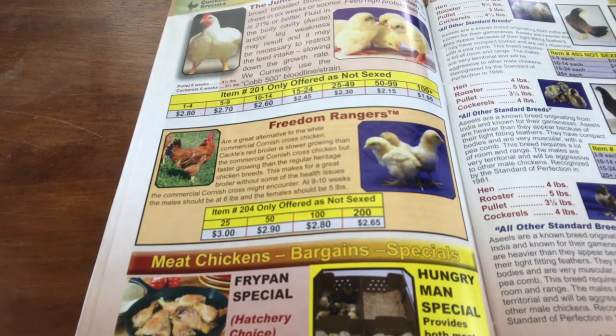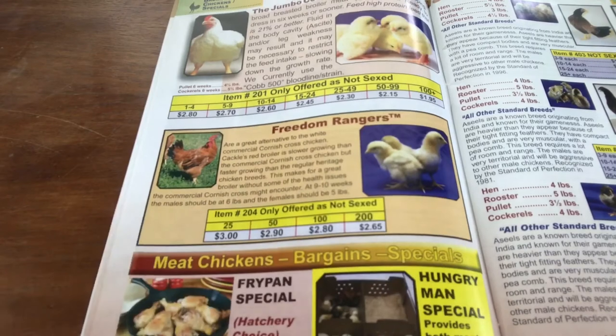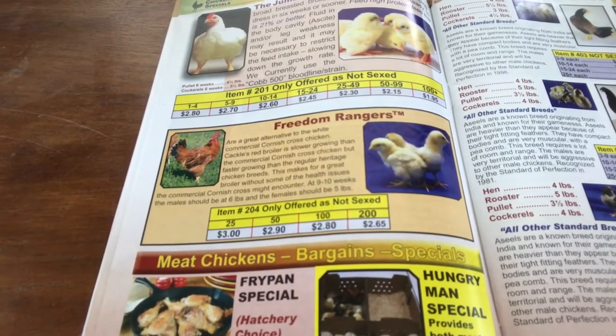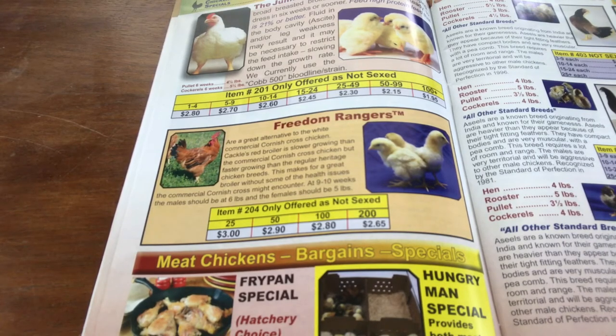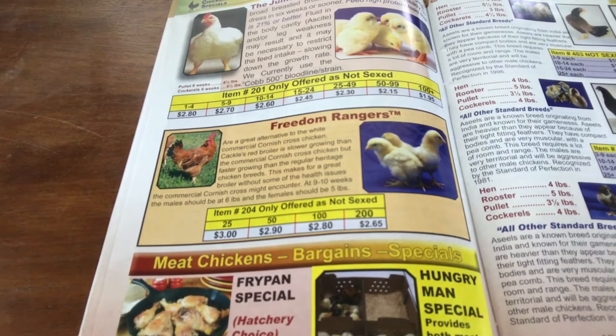The other thing that we ordered are these Freedom Rangers. These are a meat bird — I think they come by different names at different hatcheries — but these are supposed to be better if you want to do some free ranging. They grow a little bit slower and they don't have some of the health issues that you'll come across with the Cornish.